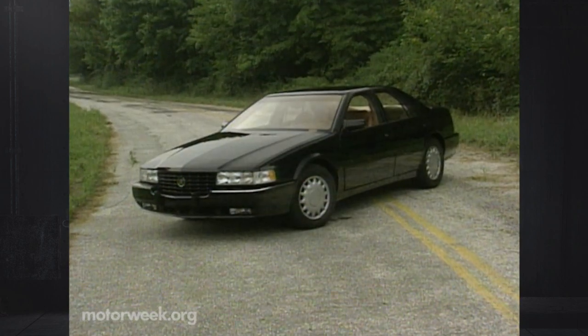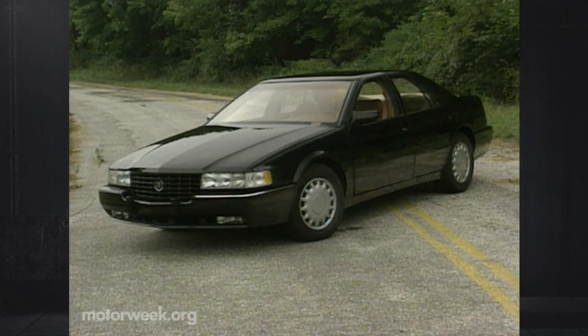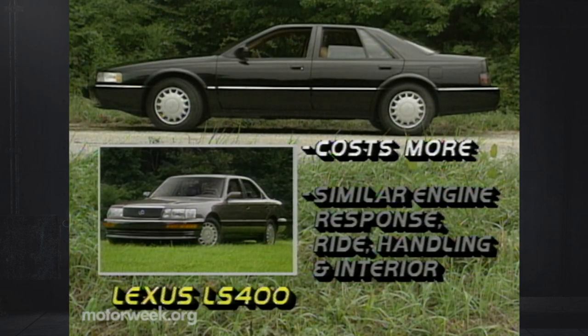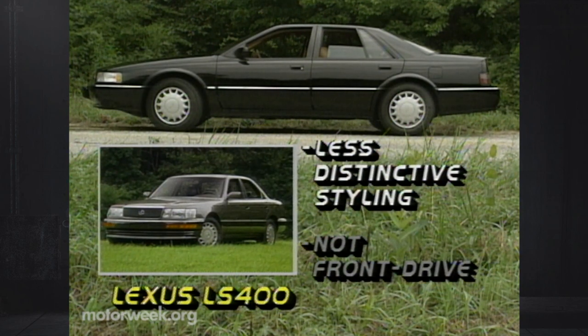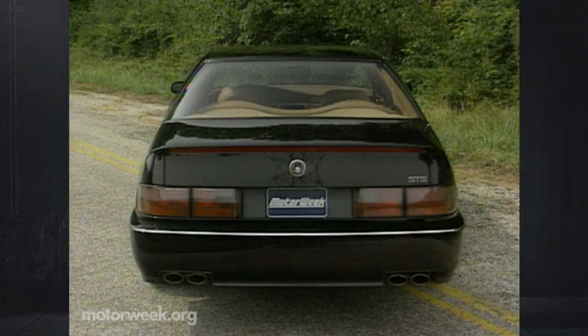Seville prices start at $34,975; the STS costs $37,975. A Lexus LS400 will cost slightly more, and we're happy to say that the Cadillac matches the Lexus in almost all areas. Both have responsive V8 engines, a controlled ride, fine handling, and roomy, efficient interiors. The more distinctive Cadillac edges ahead in styling and front-drive traction. And yes, it feels very good to finally be able to make this comparison.